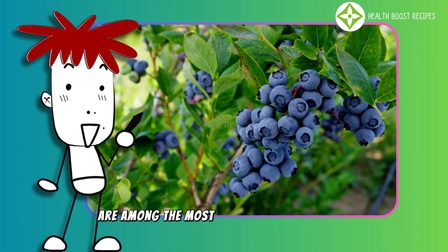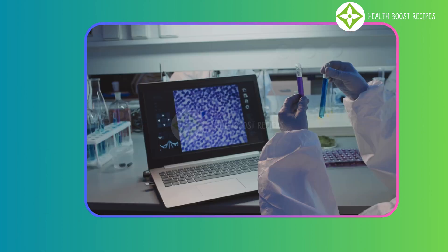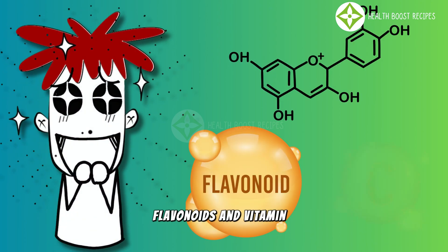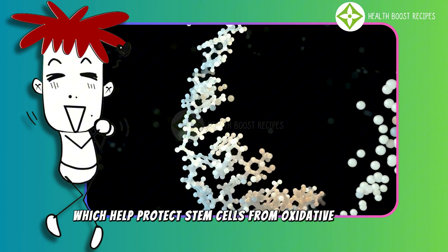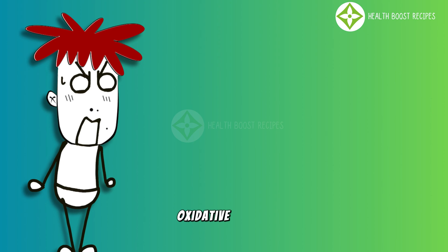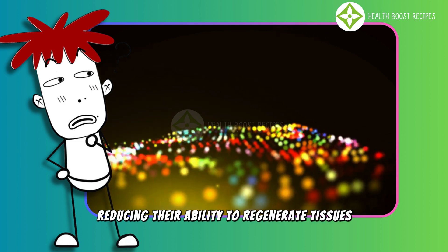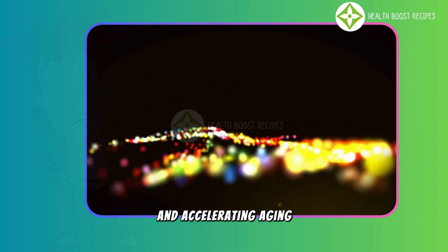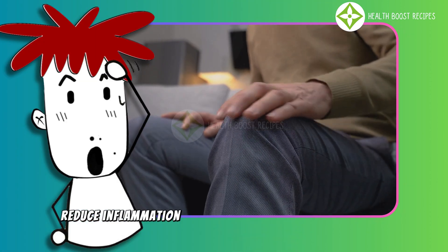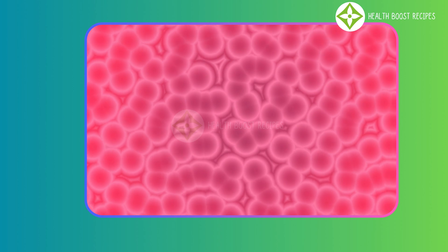Wild blueberries are among the most antioxidant-rich foods, offering significant benefits for stem cell health. Scientific research has shown that wild blueberries contain high levels of anthocyanins, flavonoids, and vitamin C, which help protect stem cells from oxidative stress, support tissue regeneration, and slow down aging. Oxidative stress is a major factor that impairs stem cell function, reducing their ability to regenerate tissues and accelerating aging. The antioxidants in wild blueberries help neutralize free radicals, reduce inflammation, and improve the microenvironment, creating optimal conditions for healthy stem cell development.